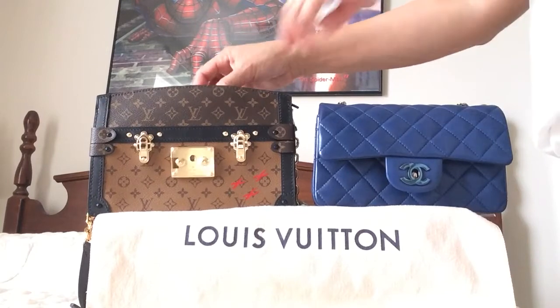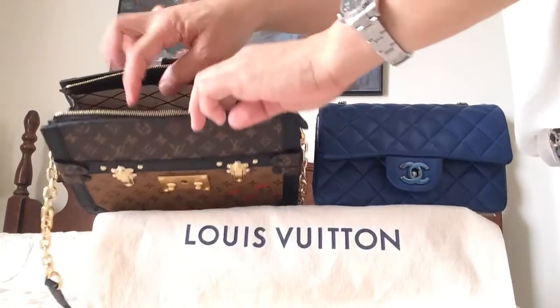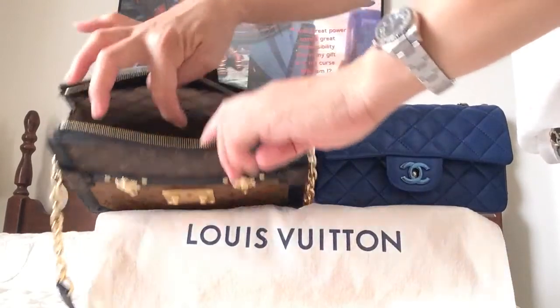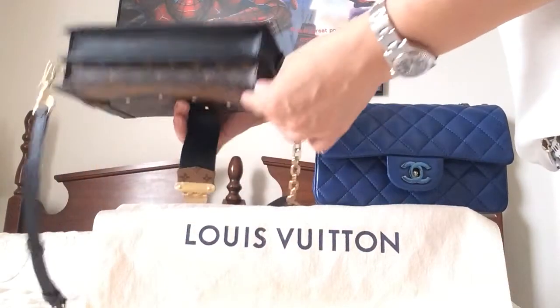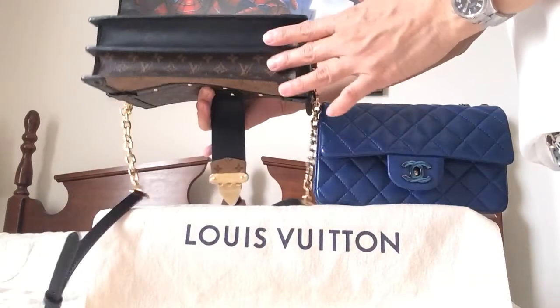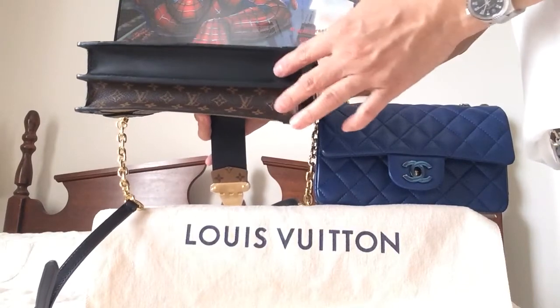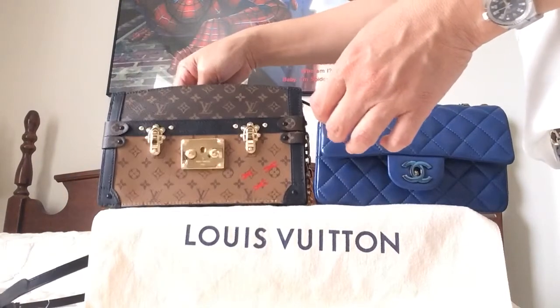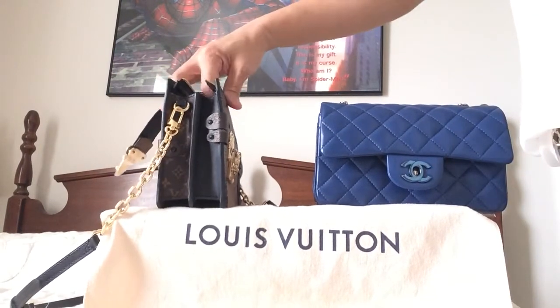Also, the bottom of the trunk clutch is a little wavy on the inside — the bottom is not flat, so it gives that elevated look from inside the bag.